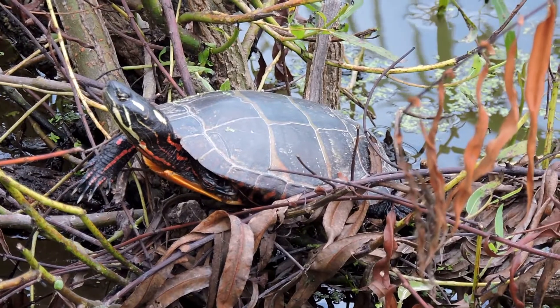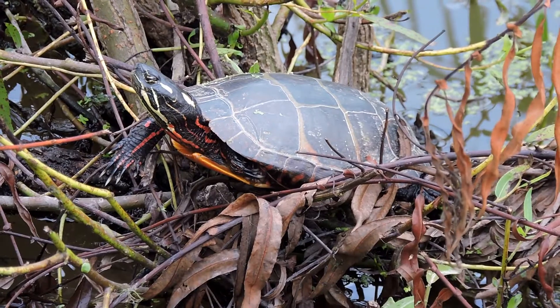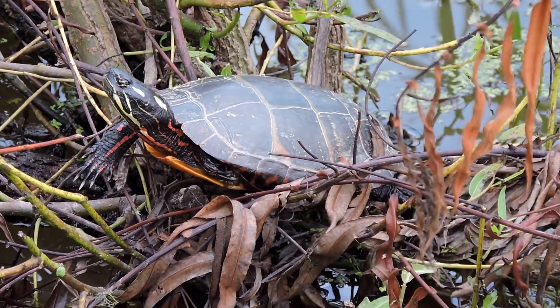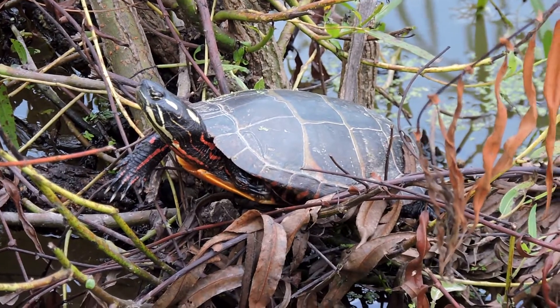The big long toenails tell you that it is a male, and it's just trying to warm up — like all turtles do, because they're ectothermic, or cold-blooded. The most common of all our water turtles: the eastern painted turtle.